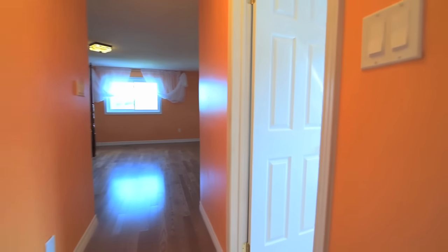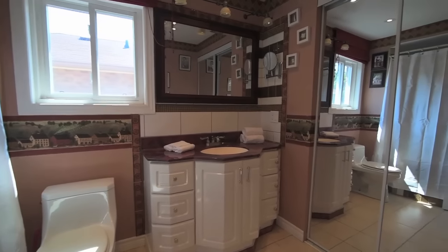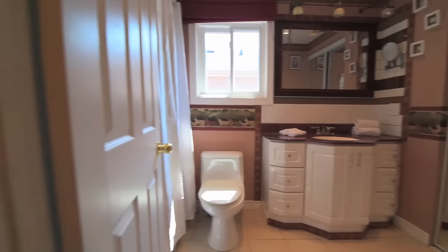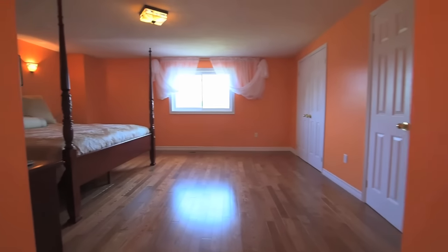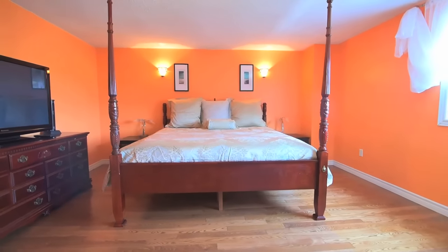The master bedroom features a four-piece en-suite with a mirrored door closet, new vanity, as well as a jacuzzi air tub. This spacious, private retreat is also complete with his and her closets, hardwood floors, sconce lighting and a view of the backyard.